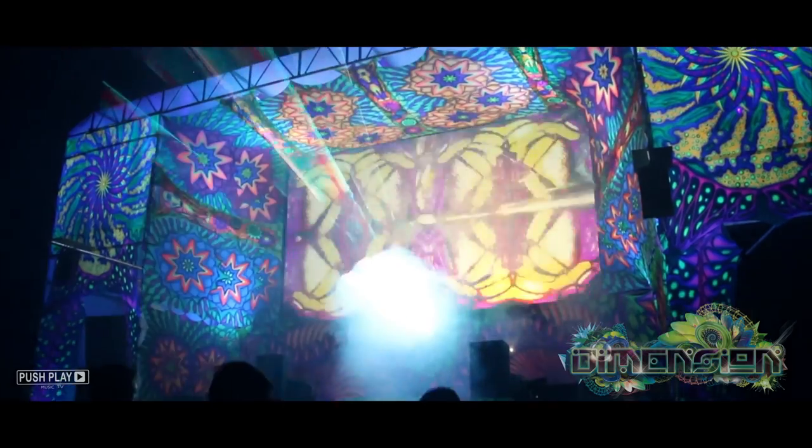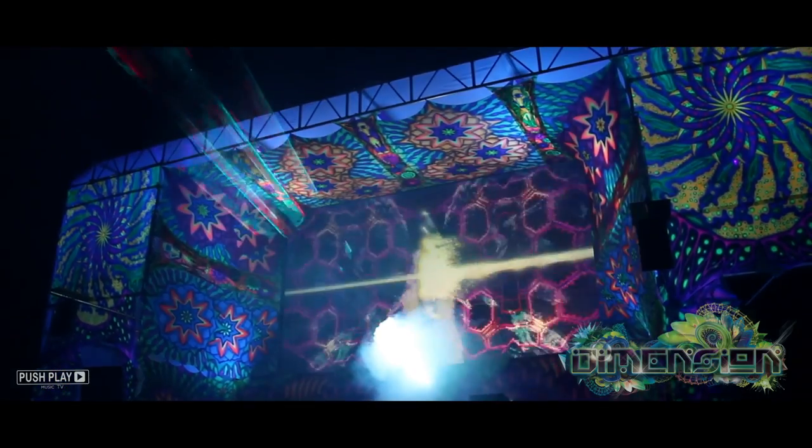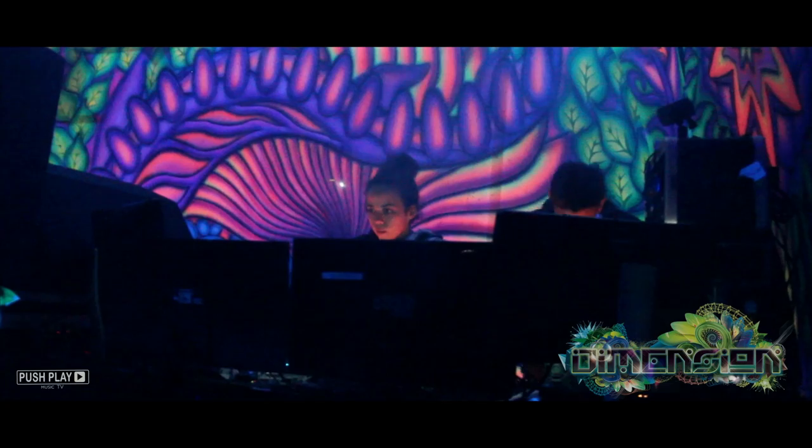So Eve, can you tell us what you draw on for inspiration? So I follow a lot of psychedelic visual artists on Facebook and they create a lot of inspiration for me.